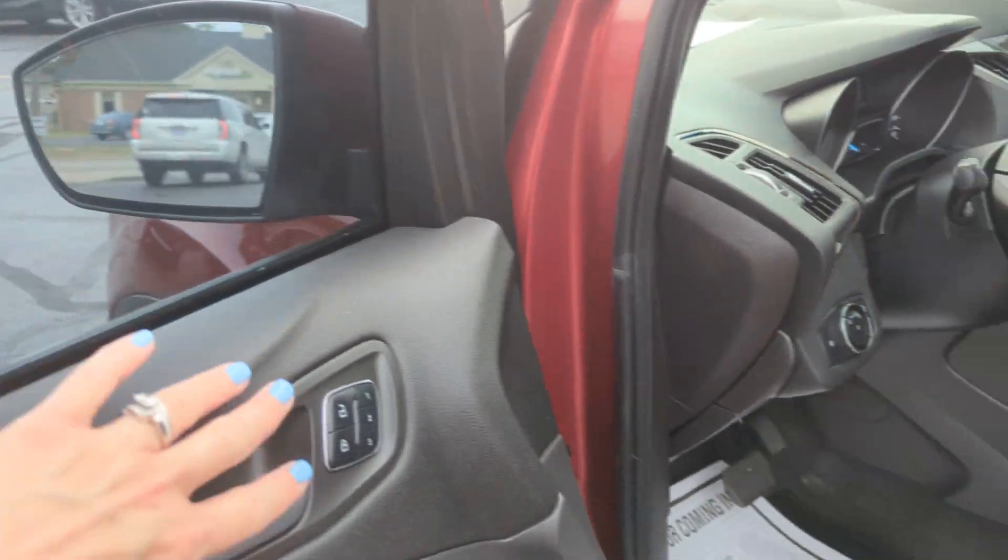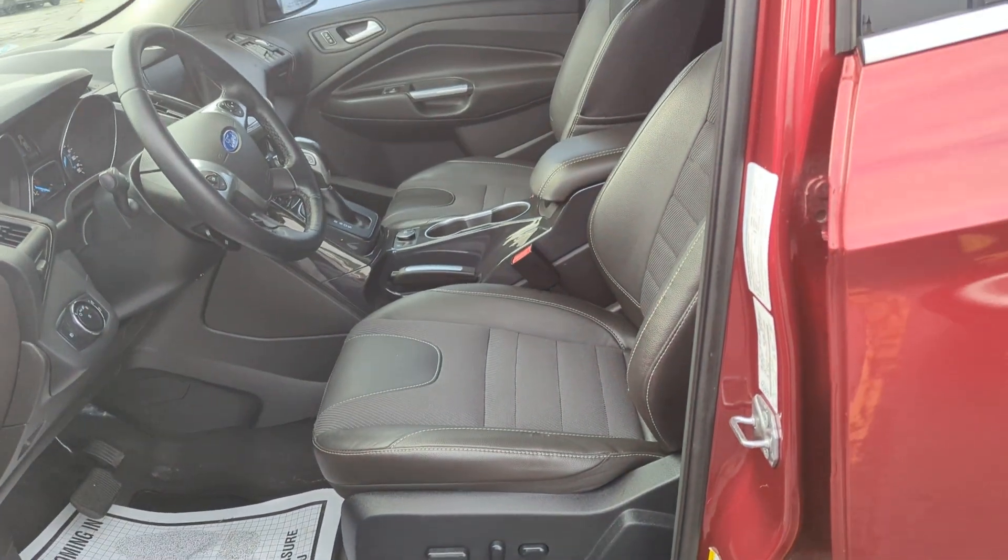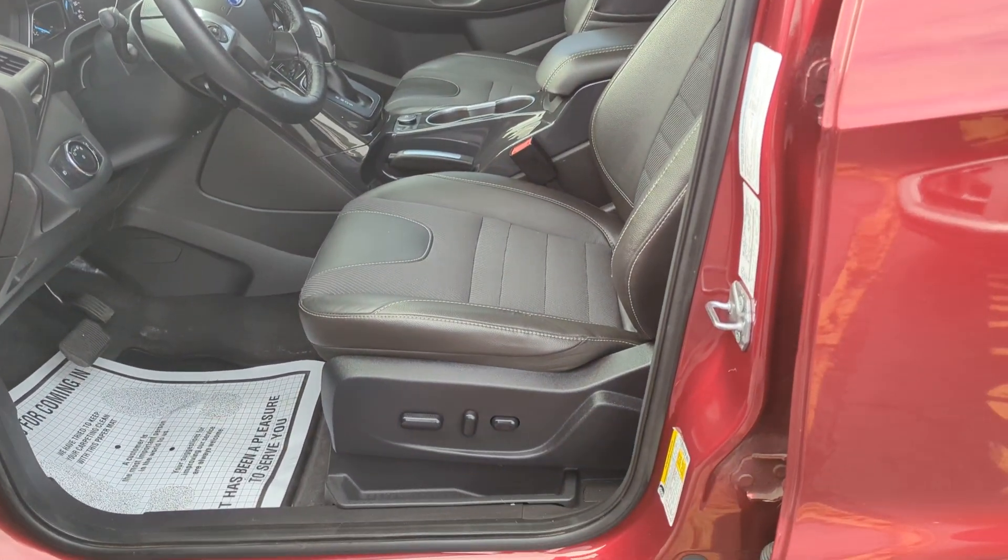Power locks, power windows. You do have some memory seating over here. Bucket seats in the front, and you have a power driver seat.